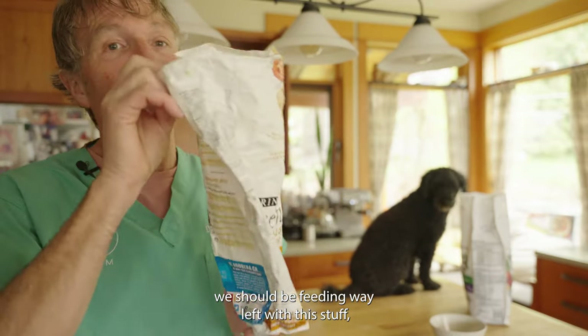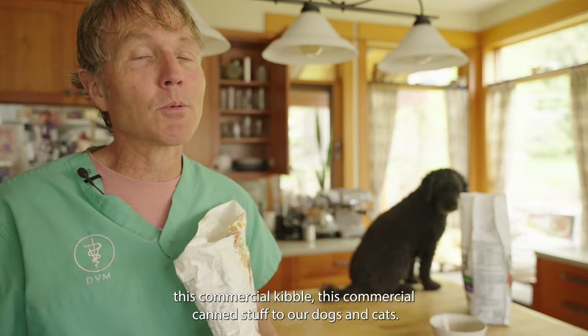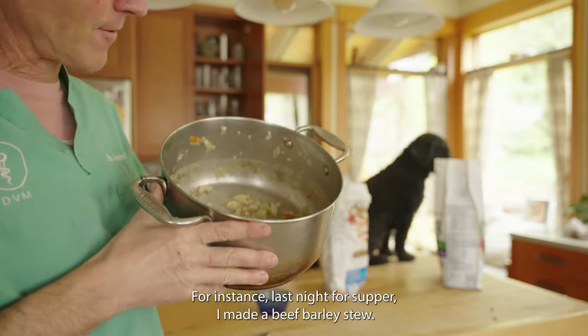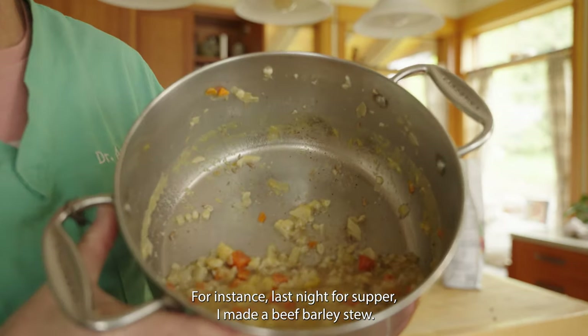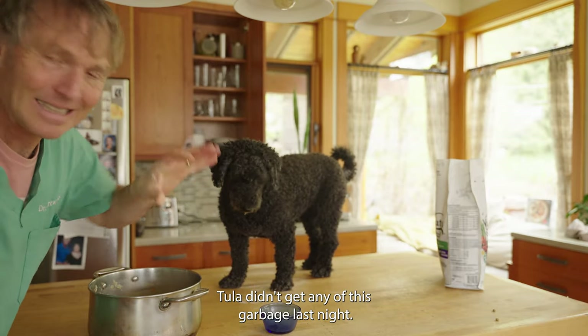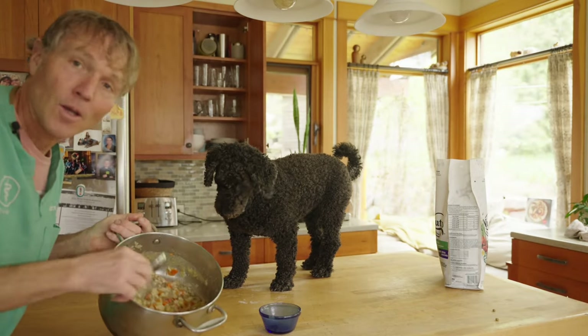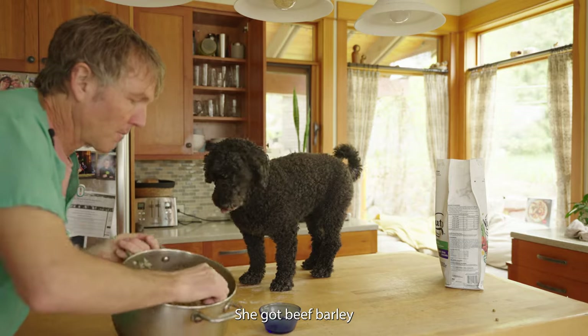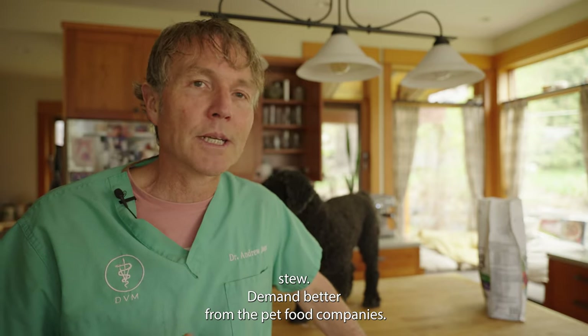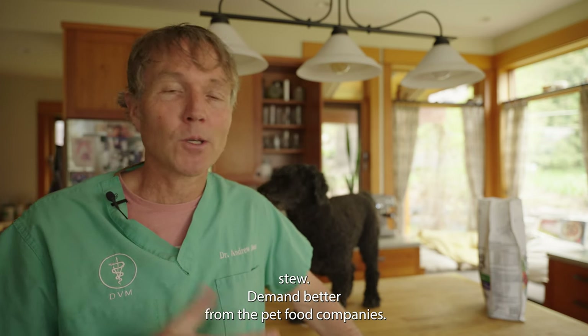More importantly, you should be feeding way less of this commercial kibble and canned stuff to our dogs and cats. For instance, last night for supper I made a beef barley stew. My dog Julia didn't get any of this garbage — last night she got beef barley stew.